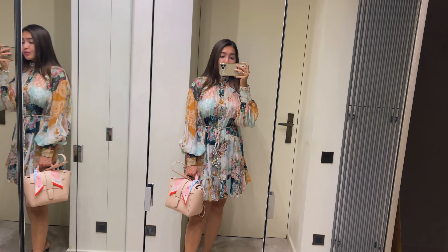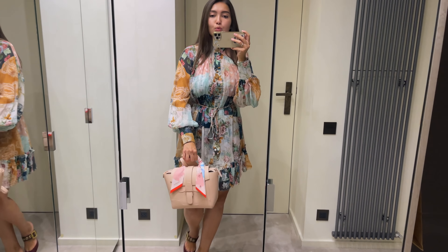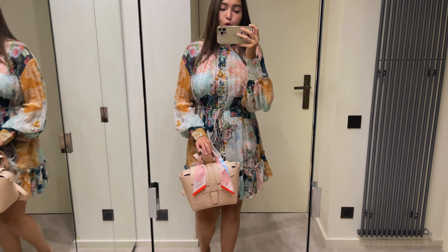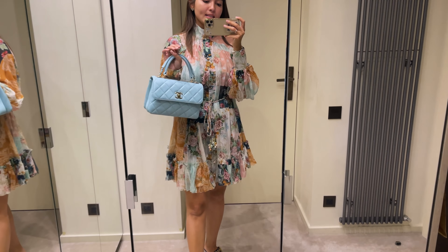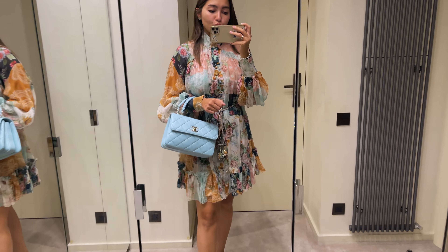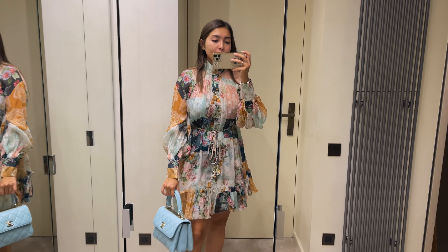I have two bag options for this dress. The first is the Sun Reve bag in blush pink, paired with a beautiful silk scarf. For the second option, here is a Chanel Trendy CC in size small in baby blue — it's a little brighter than the colors on the dress, but I think it still works as a dressier option. It really depends on the occasion. I have a coupon code for the Sun Reve bag in the description box if you're interested.